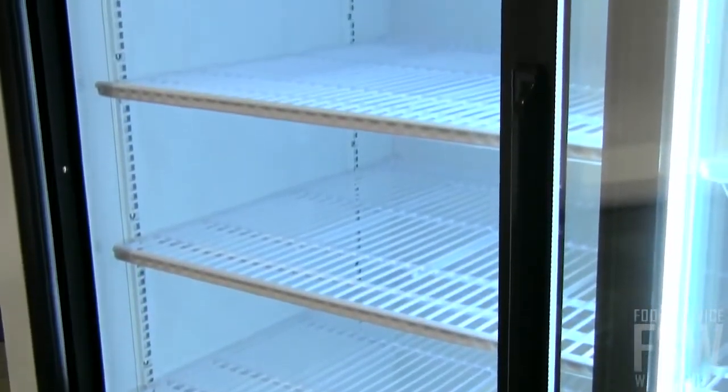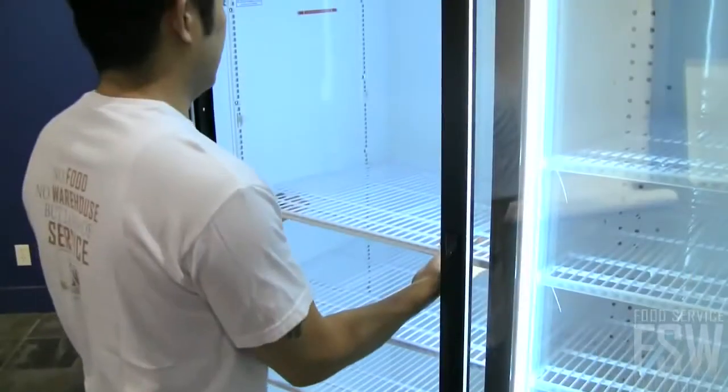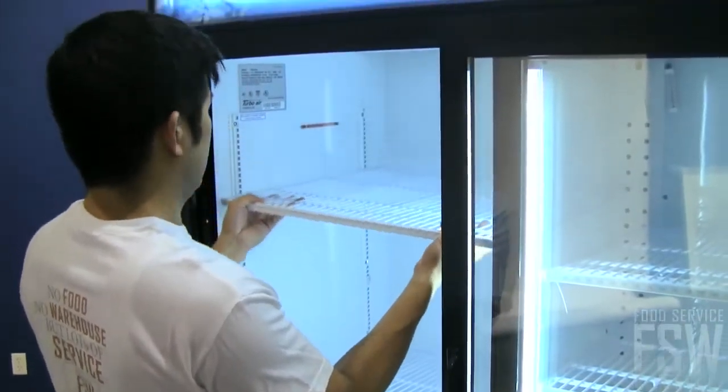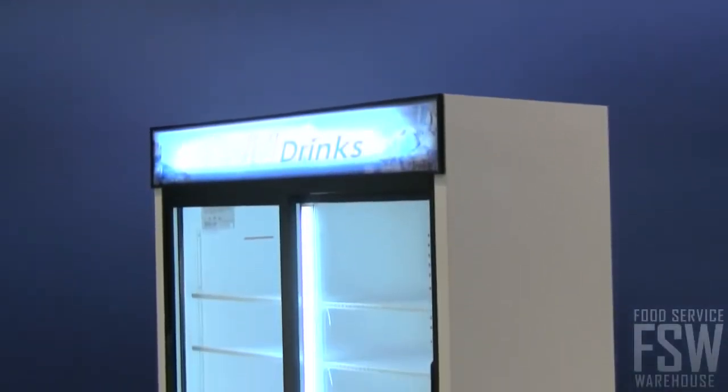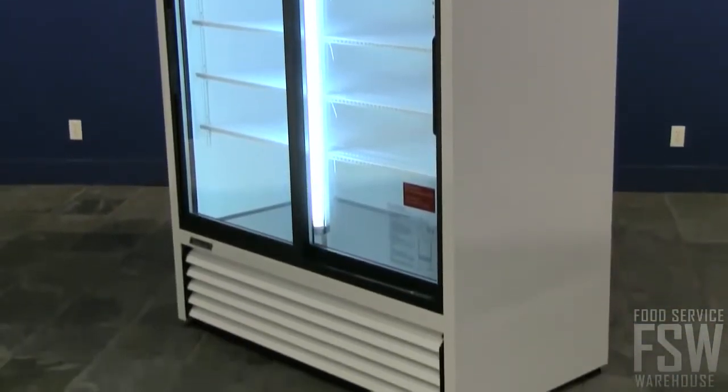Use the eight adjustable polyethylene-coated wire shelves to set up a working merchandising space for your items depending on size or height. The modern sleek TGM48R merchandiser from TurboAir can handle a lot of product at once.